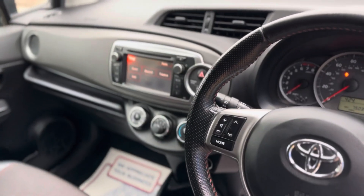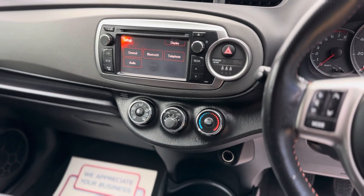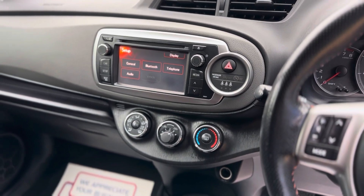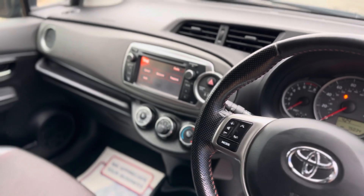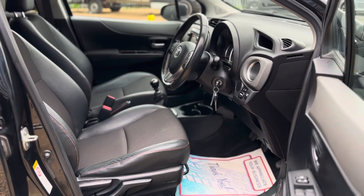In the centre there you've got your infotainment system by Toyota along with air conditioning. You can see it's got Bluetooth, satellite navigation and reverse camera. The car mechanically as it's come in is very very tidy, and you can tell it's been well maintained.